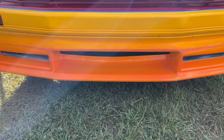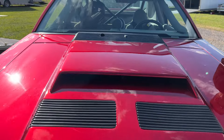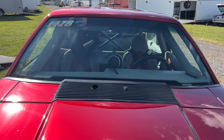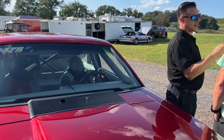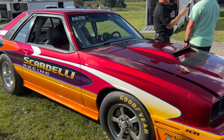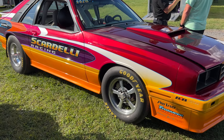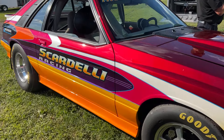How long have you had the car? We've had it since about 2008. We got it from a good friend of ours, John Pressing. He had it laying around — it was looking rough at the time — but we had a really good time putting it together.